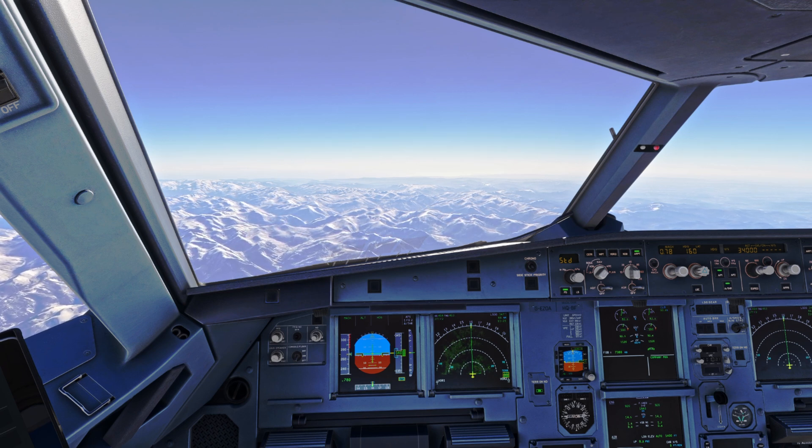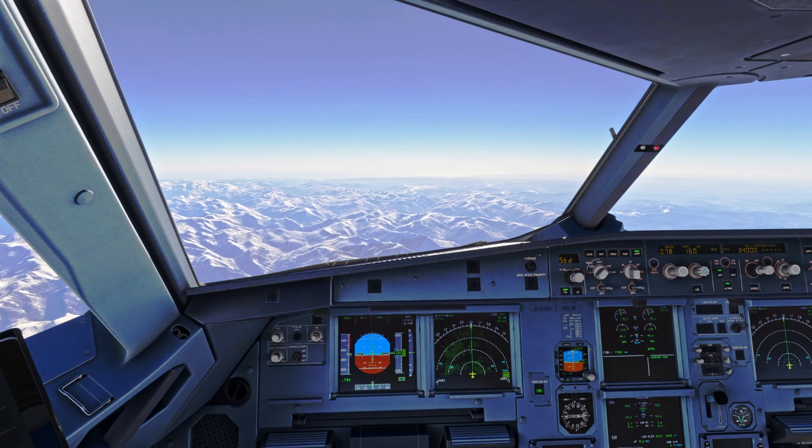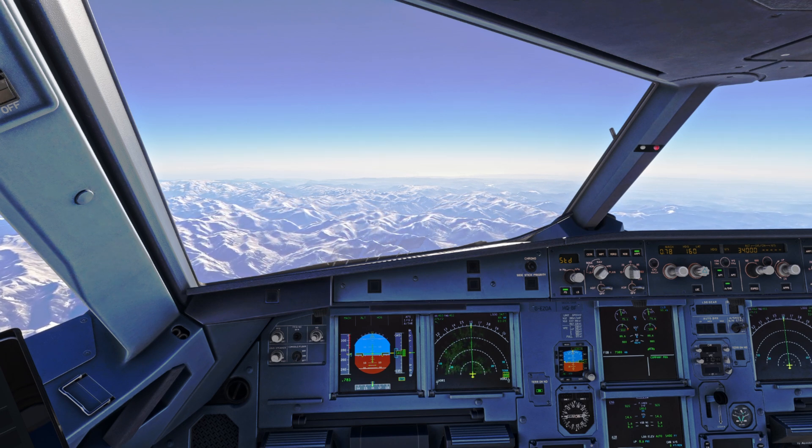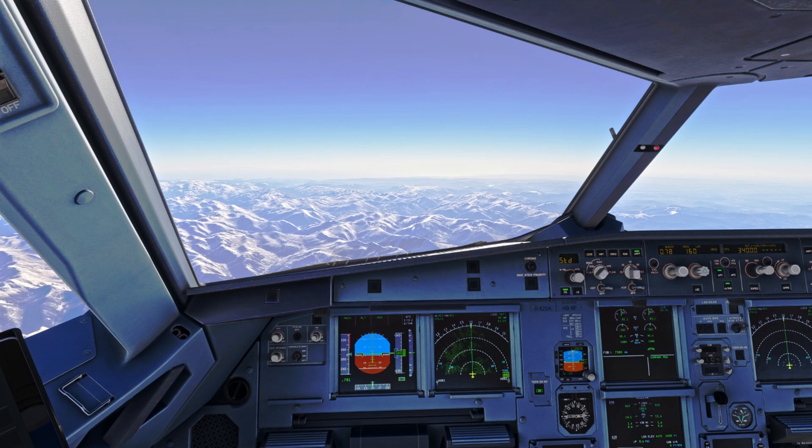But when it comes to terrain avoidance — if we suffered a decompression and had to get down quickly — we need to understand if there's any discrepancy between what's being displayed on our altimeter and what our true altitude is.